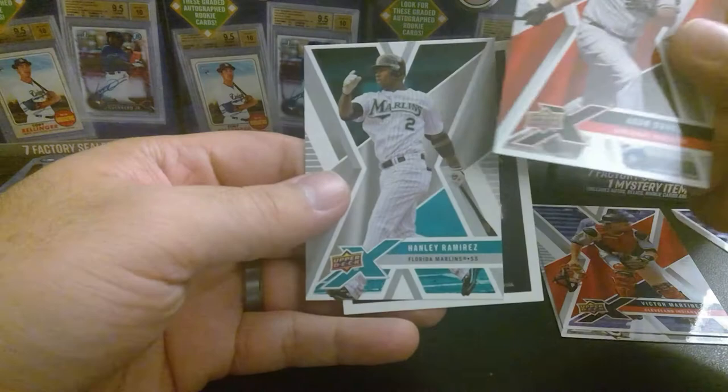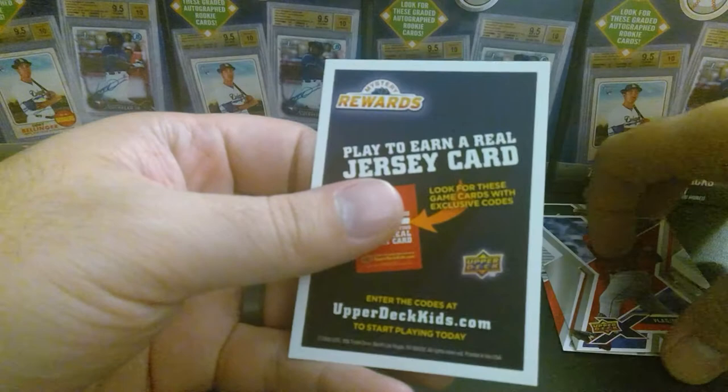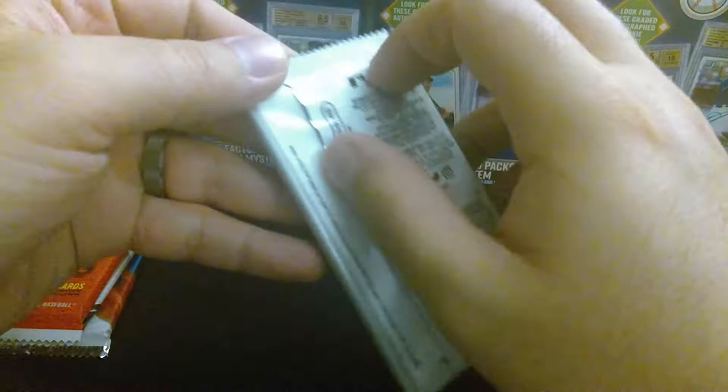Adam Dunn — he can't still be playing. And we got Hanley Ramirez, that's a nice card. So not bad. I set really low expectations for that and see what happened — caught me off guard. Now we're going to open a Topps 2019 Series 1.